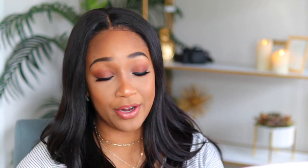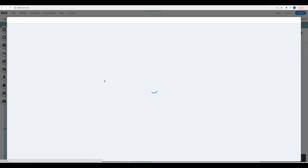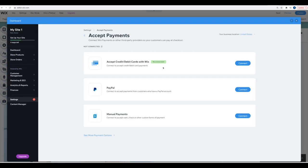Step five: connect a secure payment provider. Come back to 'My Store' and then go to 'Add Payment Methods.' You can do credit and debit cards with Wix Payments, PayPal, manual payments, and more.